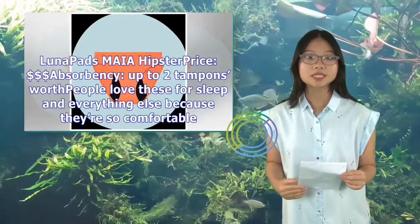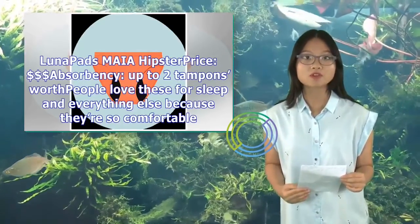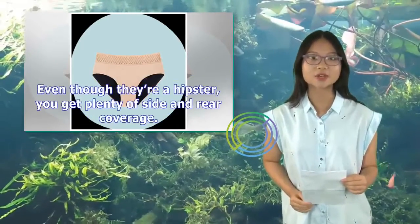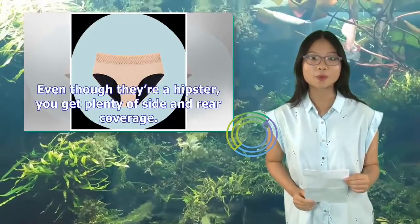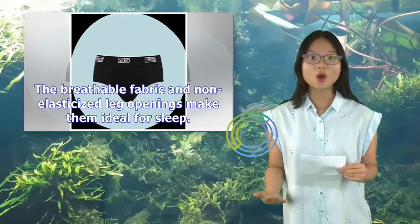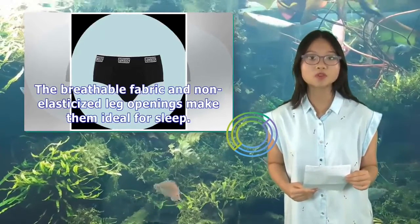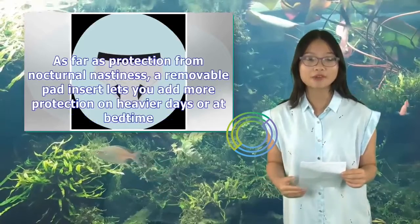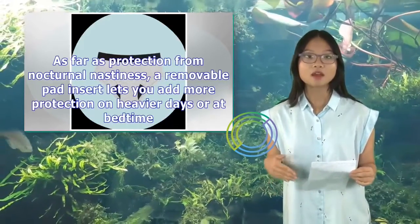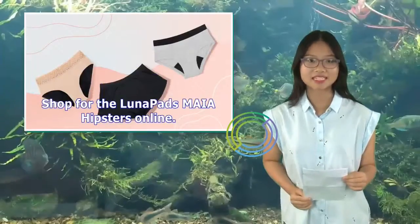Luna Pads My Hipster — price: $, absorbency up to two tampons worth. People love these for sleep and everything else because they're so comfortable. Even though they're a hipster, you get plenty of side and rear coverage. The breathable fabric and non-elasticized leg openings make them ideal for sleep. A removable pad insert lets you add more protection on heavier days or at bedtime. Shop for the Luna Pads My Hipsters online.